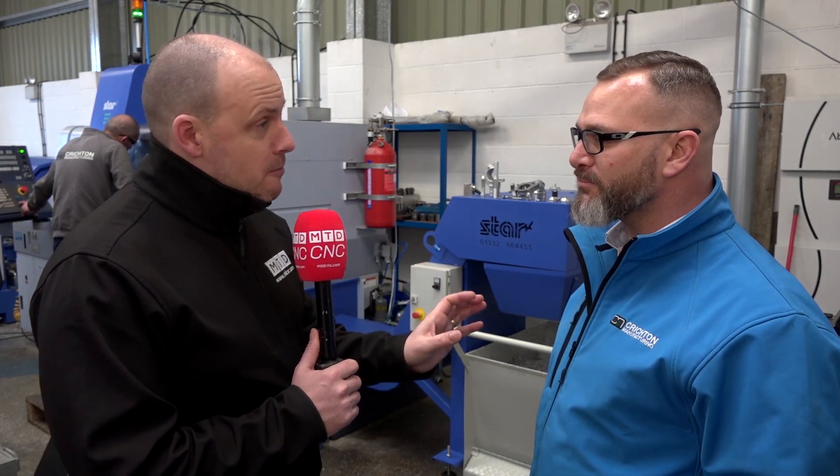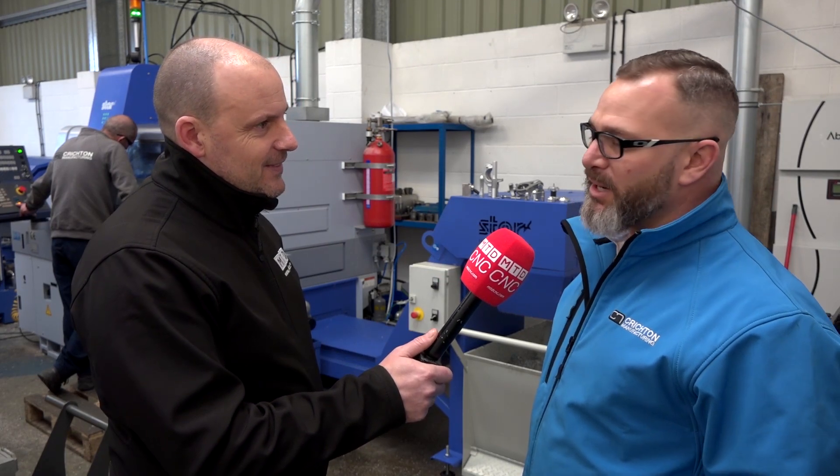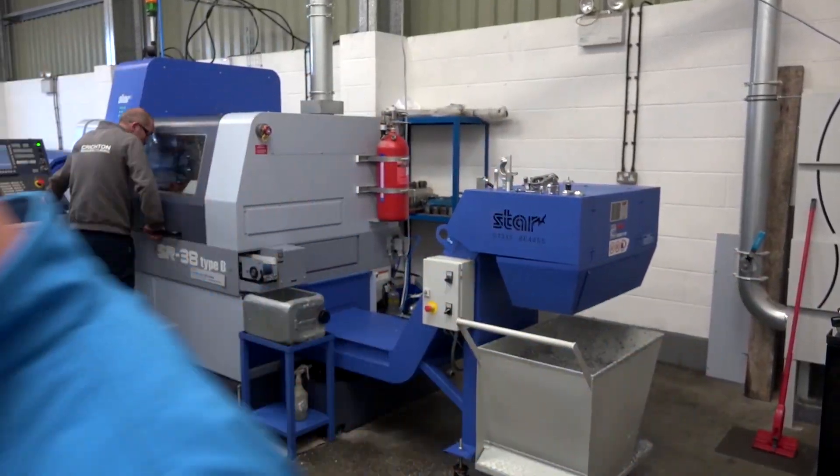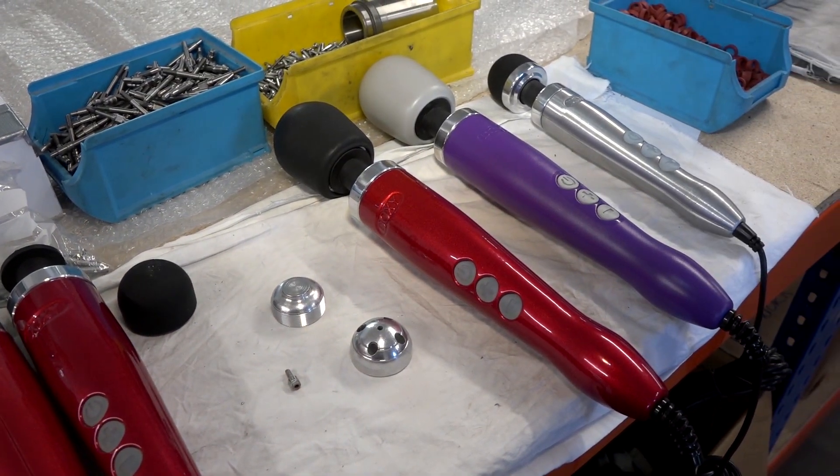Now onto the next interesting bit — your company's own product, which is that 75% split. Can you tell us a little bit more about that? About four or five years ago we were introduced by a person who wanted us to produce component parts for a historically known leisure product — a back massage product. We progressed through the development stage and worked with our customer to a point where we actually joined forces to produce a finished product.